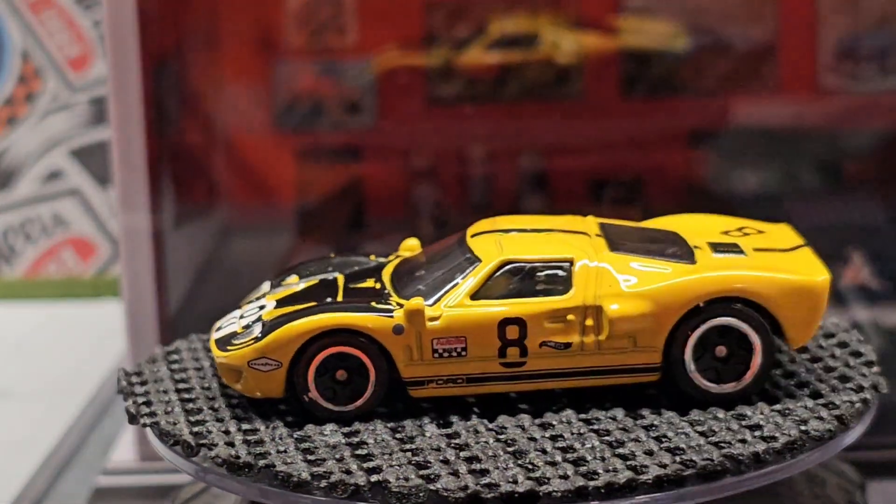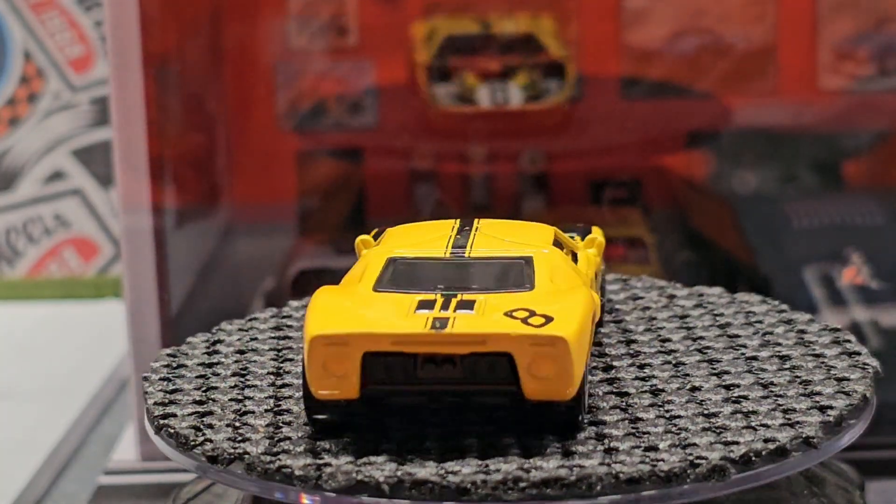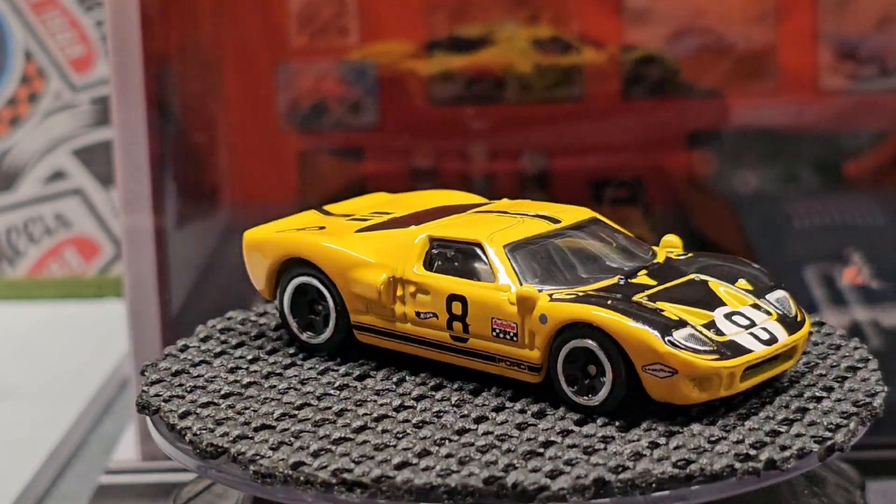Next we have this Ford GT in a nice yellow with the black hood. The black hood has a nice accent.